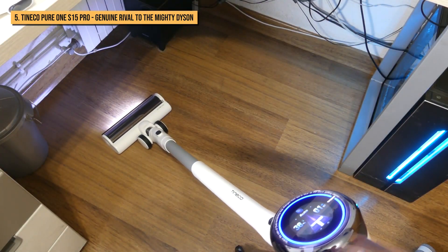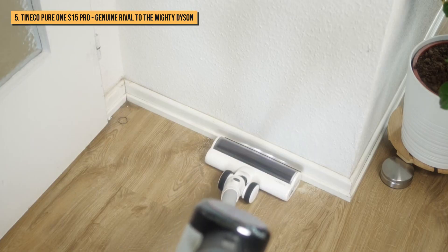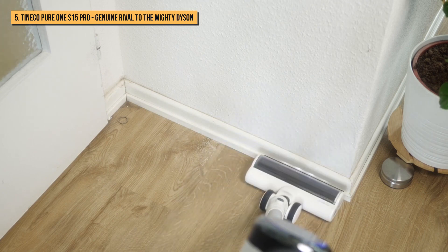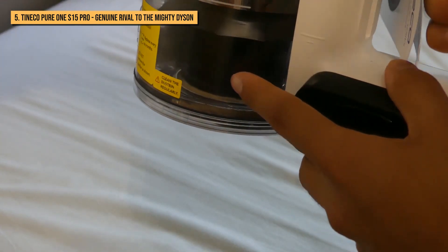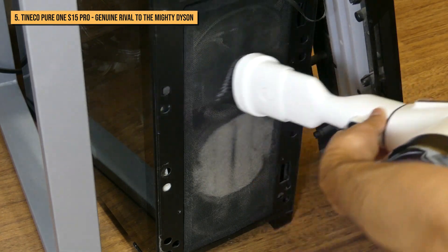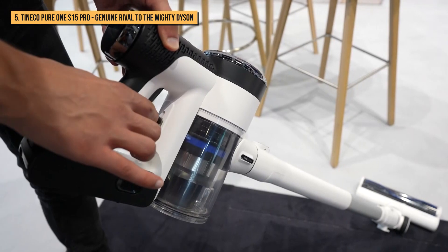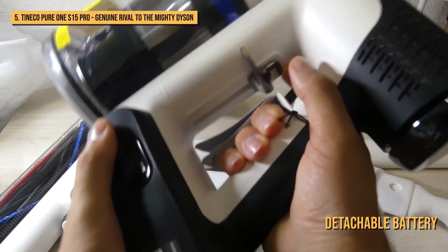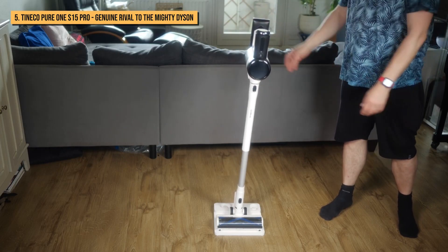When used in Auto Mode, this sensor tech ramps up or reduces suction power according to need, which saves on battery life and makes light work of particularly messy floors. The machine's five-stage filtration system is a big bonus for allergy sufferers, while the separation of air and dust aims to keep the filter cleaner for longer, meaning you don't lose suction or have to wash the filter as frequently. It also features a detachable battery that could be replaced if the battery fails, whether due to damage or simply running out of juice.